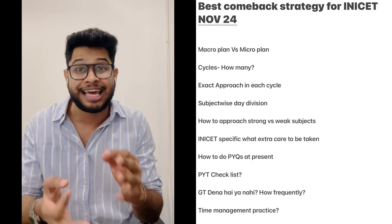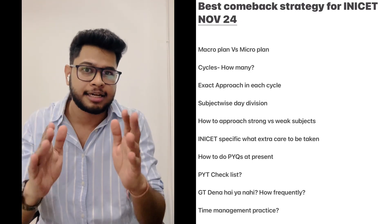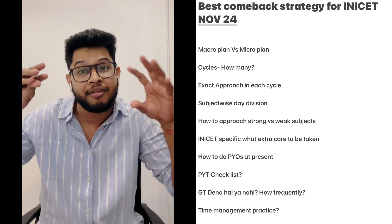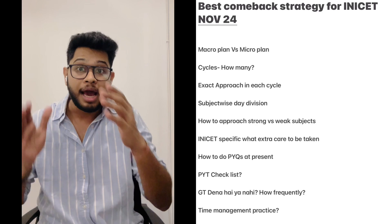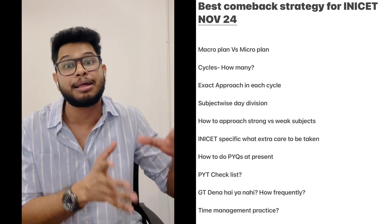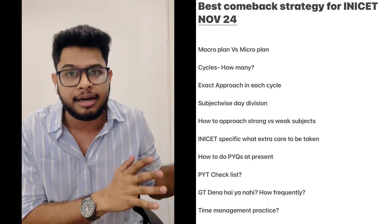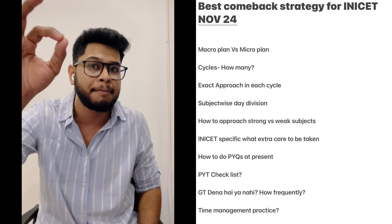We will talk about an actual doable plan which we have to focus on in macro and micro cycles — exactly day-to-day division, how to focus on which subjects, how to tackle the weak subjects, how to optimize in the maximum way possible so that it can give us the best yield on exam date. Trust me, it's going to help you tremendously if you are considering November INICT as the best comeback for you.